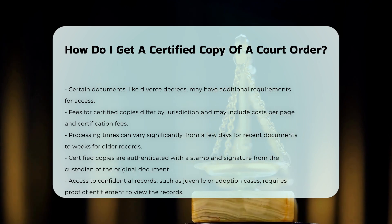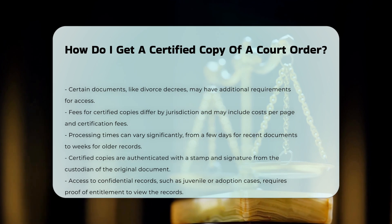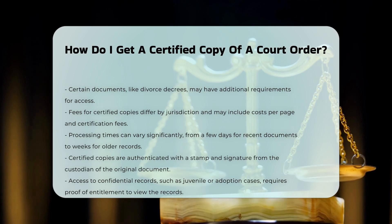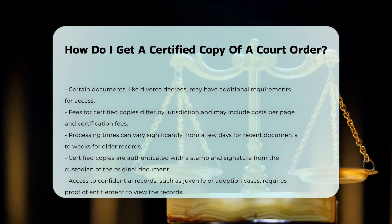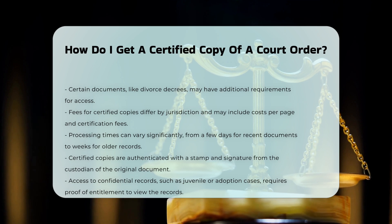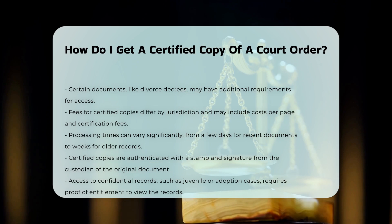Certified copies are authenticated by the custodian of the original document, typically with a stamp and signature. This ensures the copy is a true and accurate reproduction of the original. If the case or record is confidential, such as juvenile court or adoption cases, you will need to prove you have a right to access the record or case.